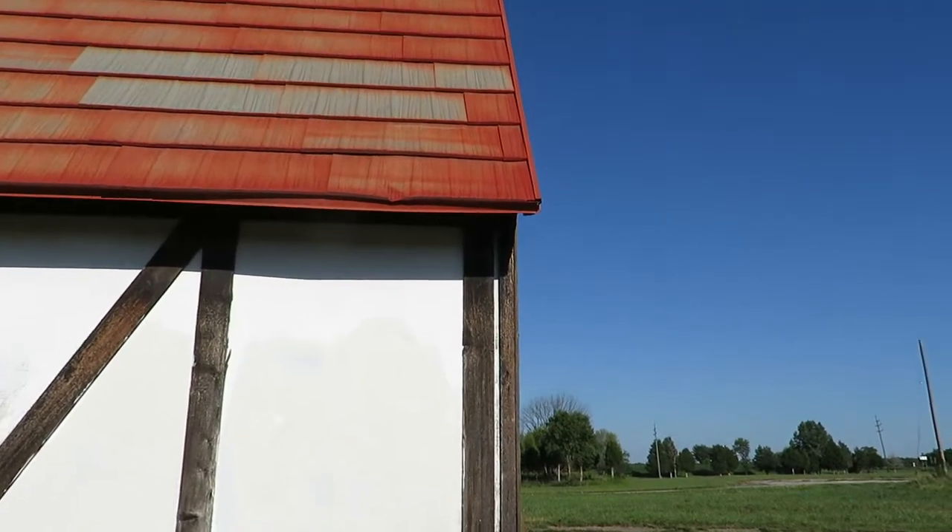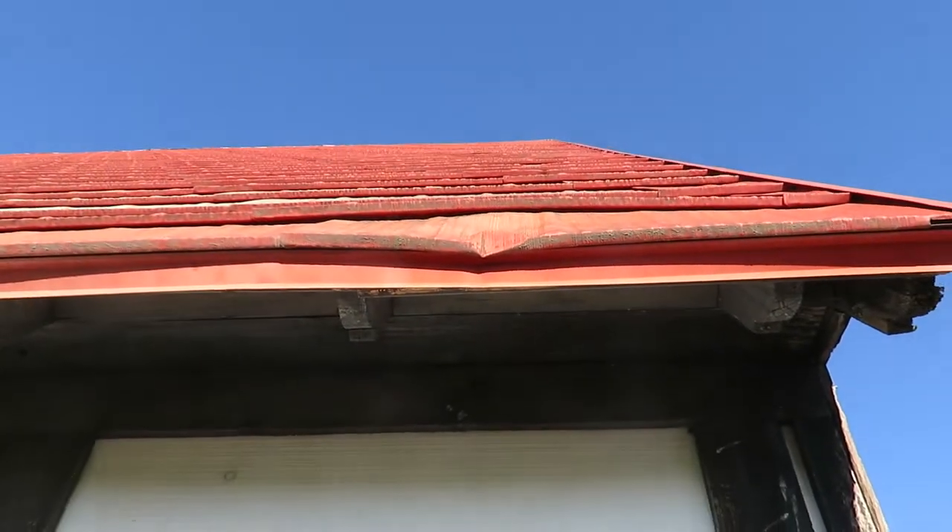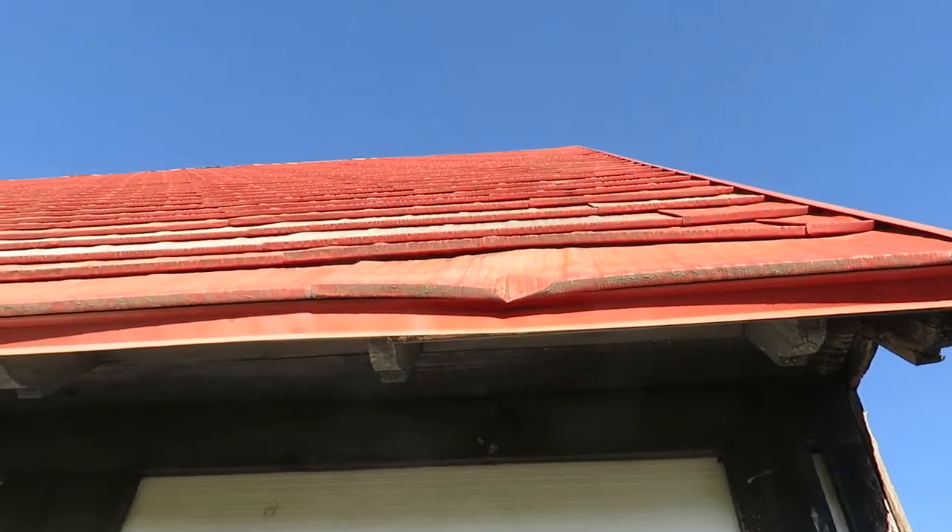Looking closer, I'm thinking — is that wood? No, that is definitely a metal roof.